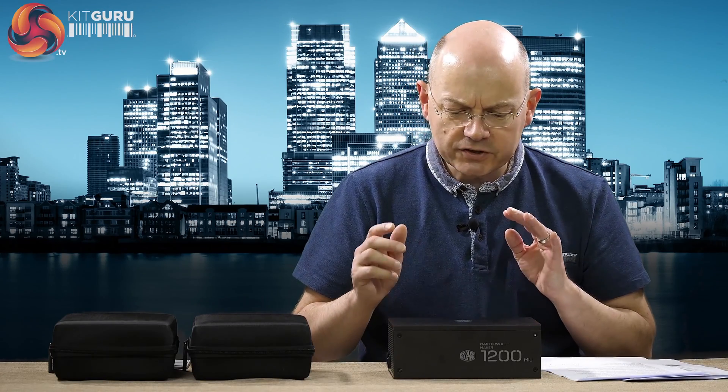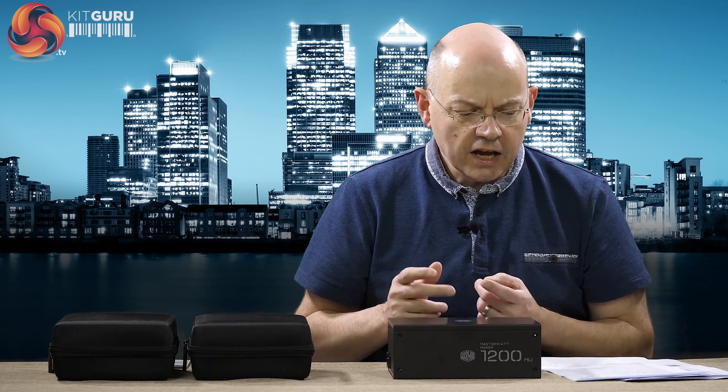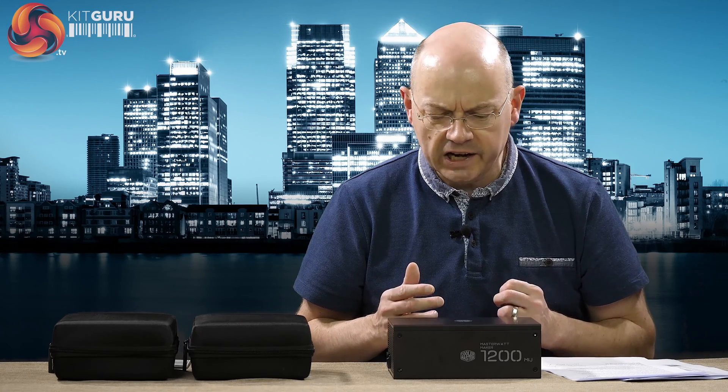This is like a second bite at the cherry, doing a bit of video about it. When Cooler Master announced this particular power supply, with the emphasis on MIJ — Made in Japan — it seemed like a neat enough idea. They already had on their own store the Master Watt 1200 Watt at €399, and the 1500 Watt at €440 odd.